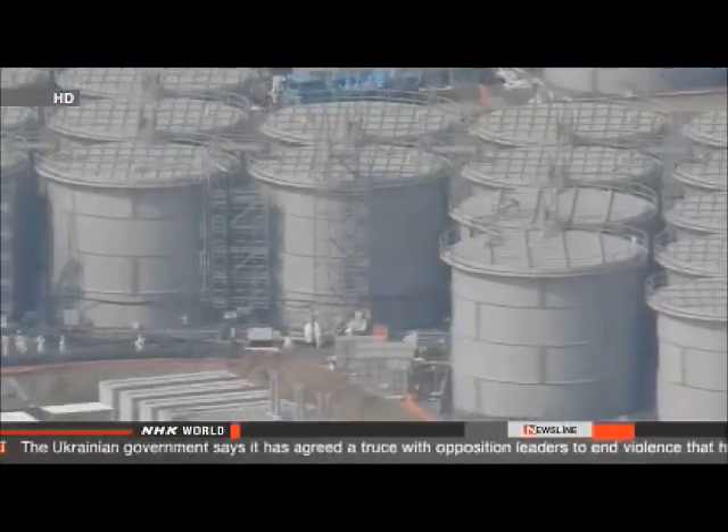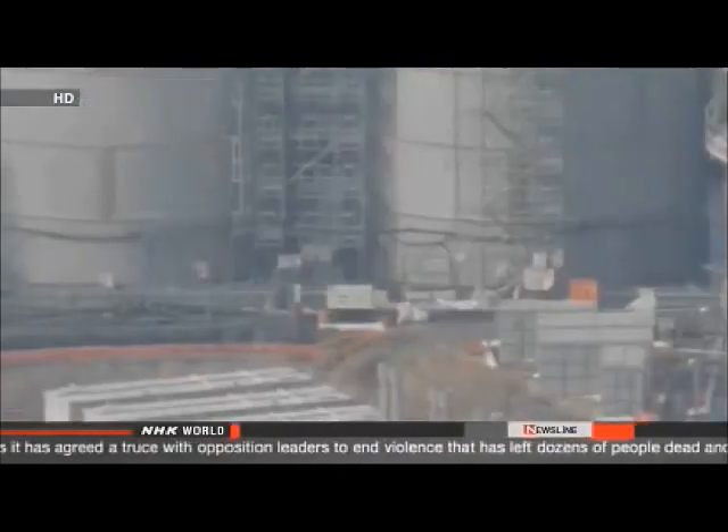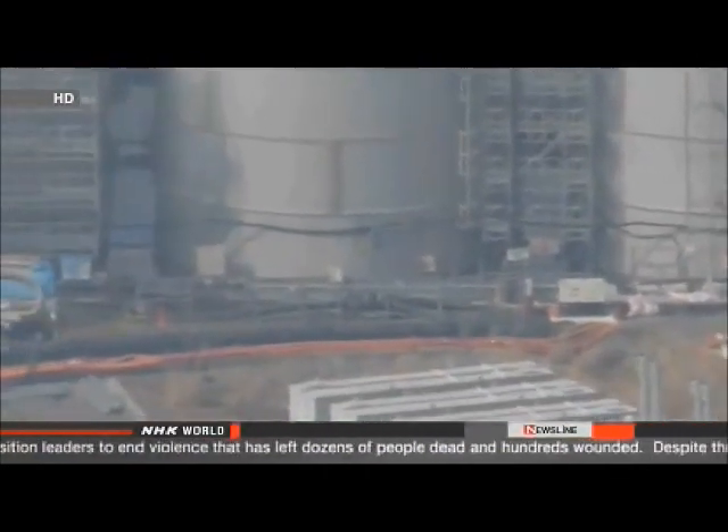Workers detected high levels of radioactivity in the water. They found concentrations of strontium and other isotopes reaching 230 million becquerels per liter.